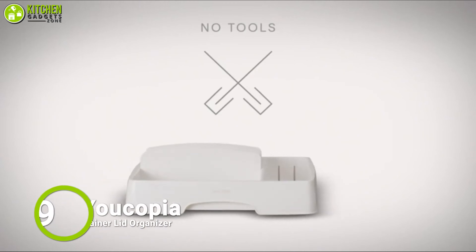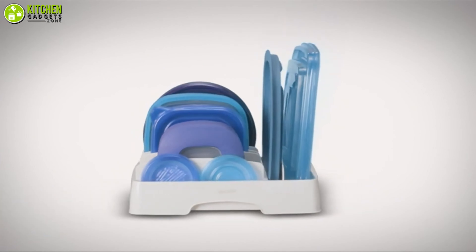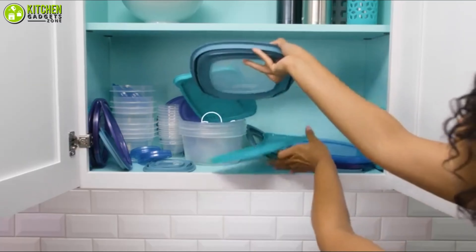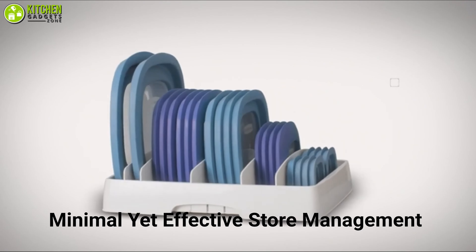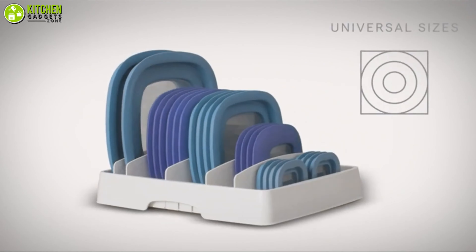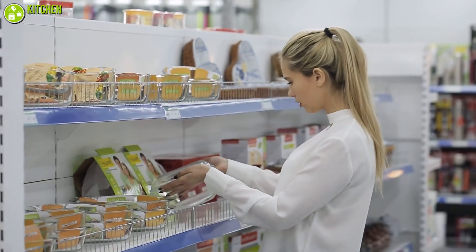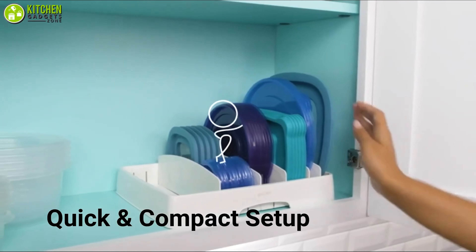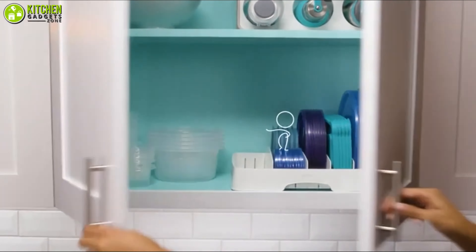Coming up next is the Ucopia Store Lid Food Container, which will no longer let your unoccupied lids reduce your space. You won't lose your food container lids here and there, as its minimal yet effective store management grasps all your empty container lids in its adjustable chambers. You won't end up choosing the wrong lid for your container, and its quick and compact setup helps you save both your time and space — sort out your messy kitchen cabinet effortlessly.